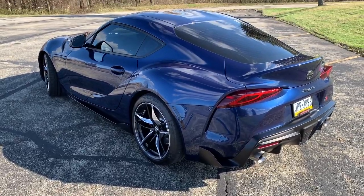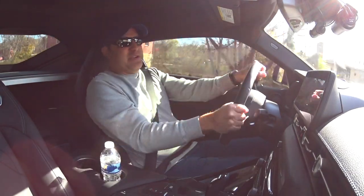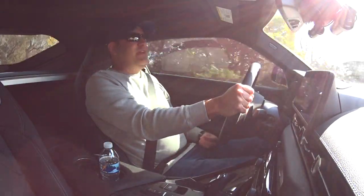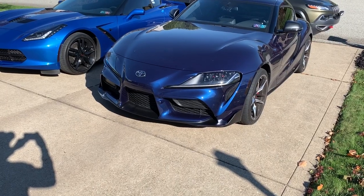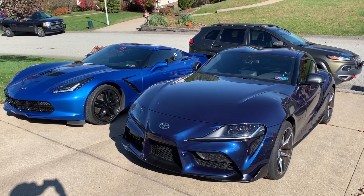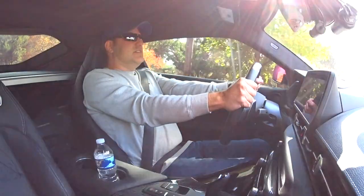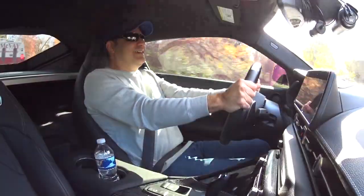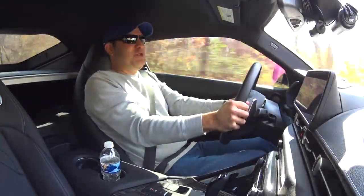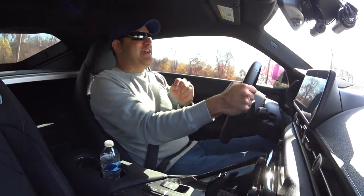Starting off in the Supra — this car is awesome because it's small and nimble. It feels like a go-kart; you can just toss it around very easily. The suspension is very firm and it actually rides a little rougher than the Corvette, surprisingly so. With the Corvette on comfort mode, the shocks are softer than even the comfort mode in the Supra. Let's do a little acceleration here. Lost some traction at the start on this cool morning, but it goes pretty well, although not as fast as the Corvette.